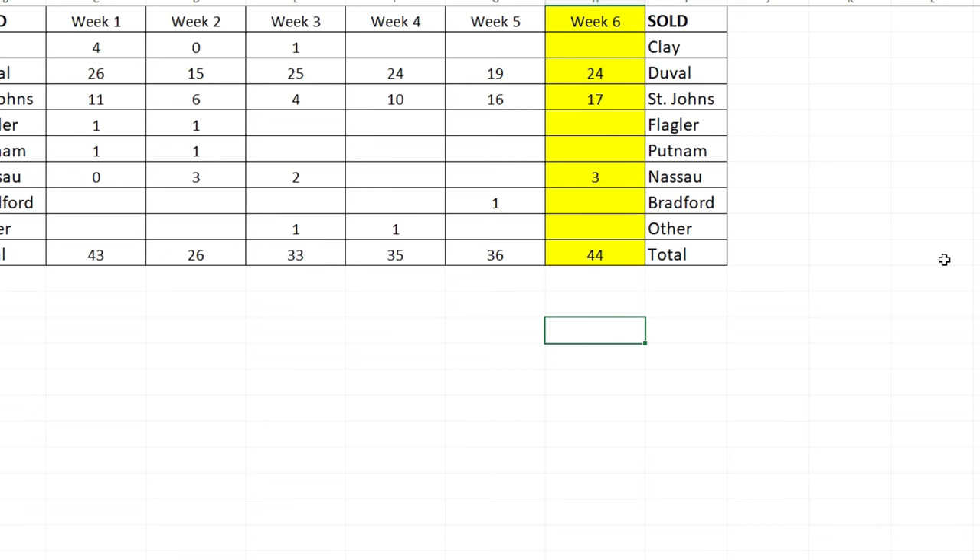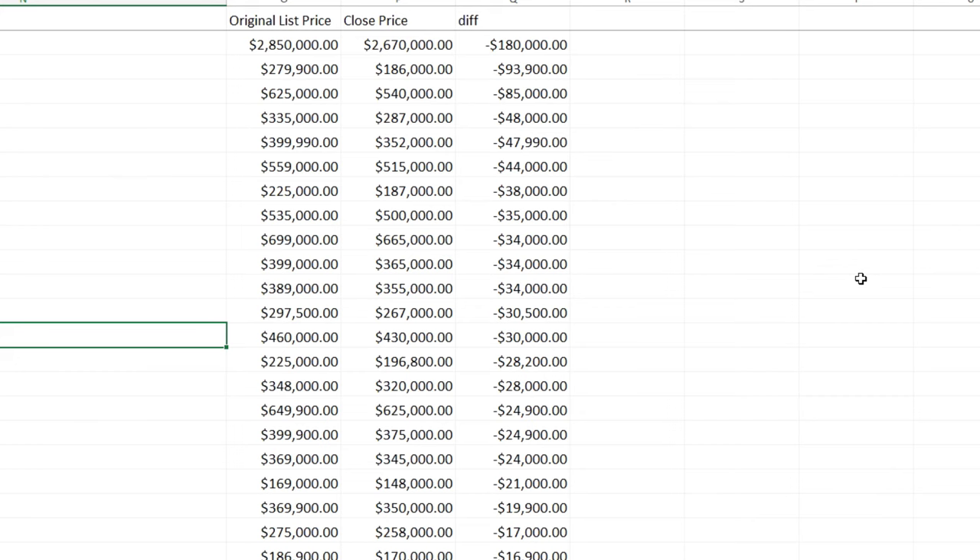Next I pull the raw Excel data showing all the condos that sold below list price. This shows the original list price, the close price, and the difference — how much below list it sold for. For example, the top one was over two million dollars and sold $180,000 below list. Another sold $93,900 below its $279,900 asking price. I'll scroll slowly so you can freeze the video to study these.